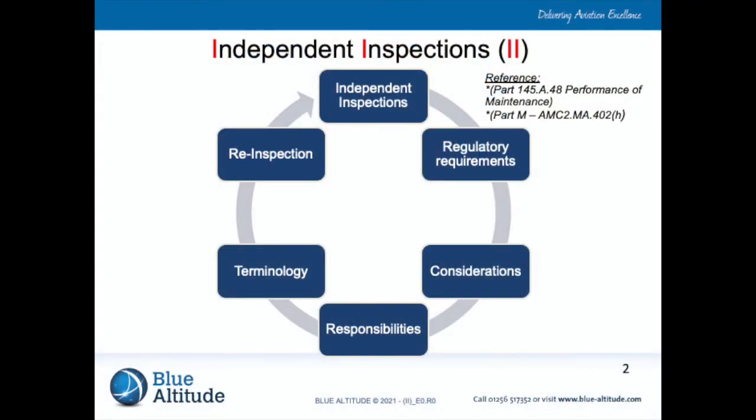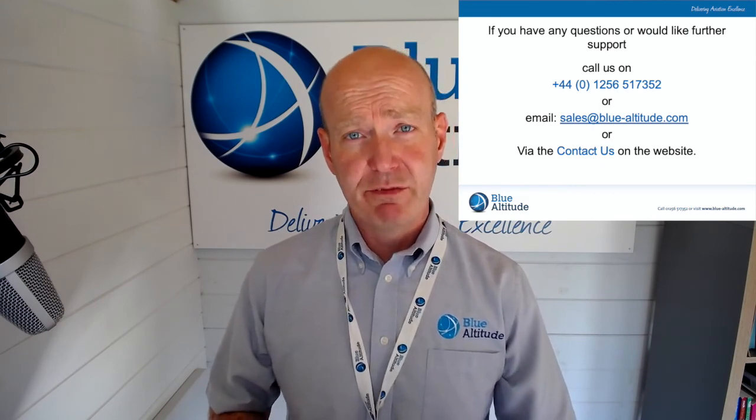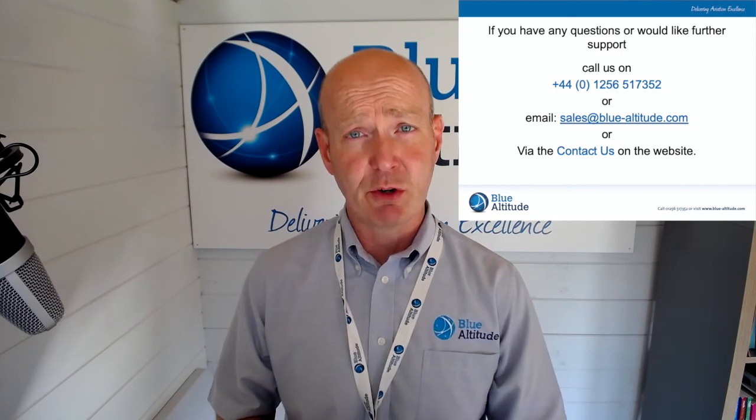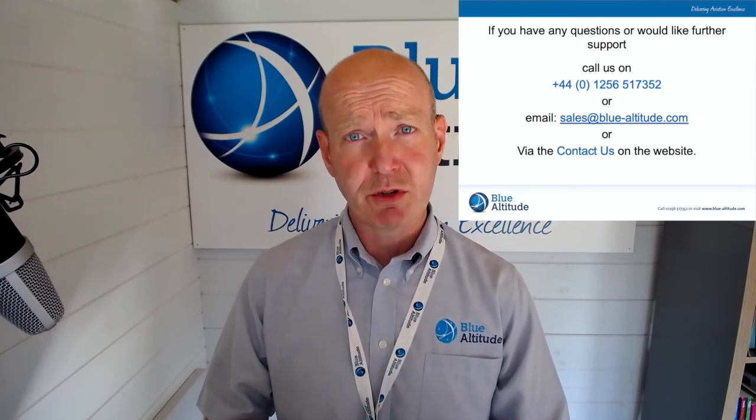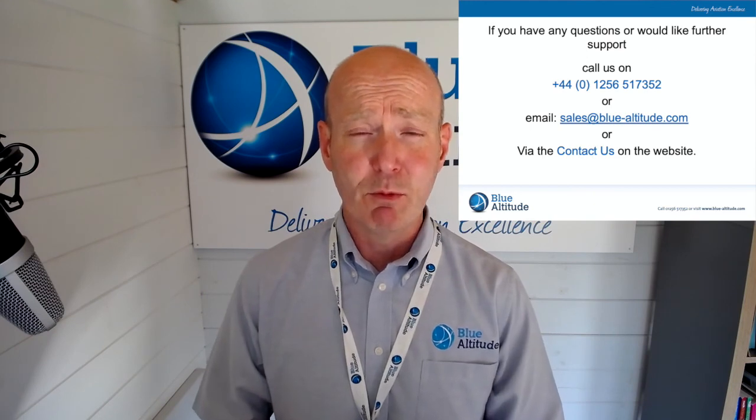We've come to the end of this session on independent inspections, covering quite a lot of detail in a short time. If you have any questions, you can contact us on the telephone number on screen, email us at sales@blue-altitude.com, or use the contact form on the website. You can also leave a comment on YouTube and we'll be happy to answer it. Thanks for your time today — hopefully it's been of some benefit. Have a good day. Take care.